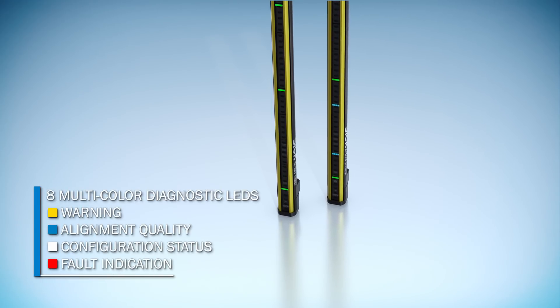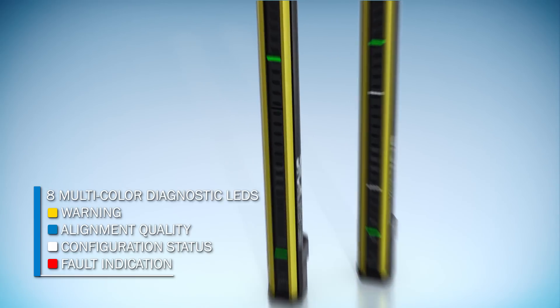Eight multicolored diagnostic LEDs precisely show the status of the safety light curtain.